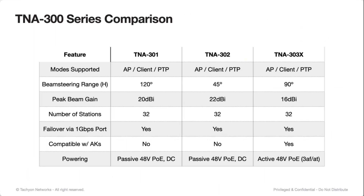Quick comparison between these products. We support AP, client, and point-to-point modes on all radio products. The beam steering range on the 301 is 120 degrees, the 302 is 45 degrees, and 90 degrees on the 303X. The 303X has the lowest peak beam gain. Number of stations in access point mode is still 32. We still support failover on the 1-gig port, and only the 303X is compatible with the antenna kits. The 301 and 302 are passive PoE with a DC input option, and the 303X is active 48-volt PoE supporting 802.3 AF-AT.